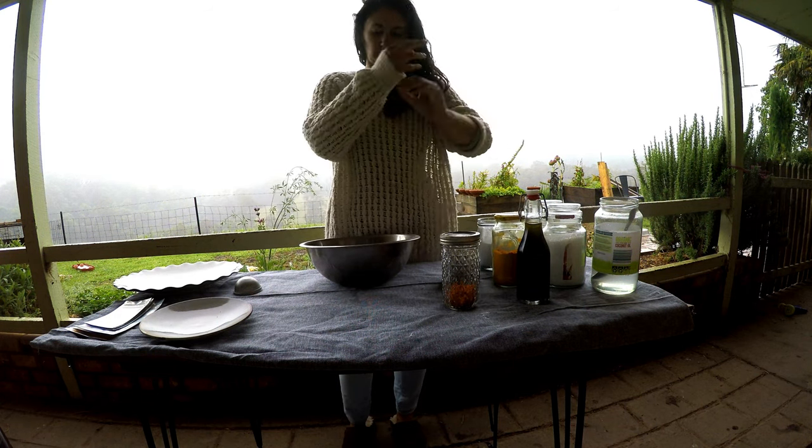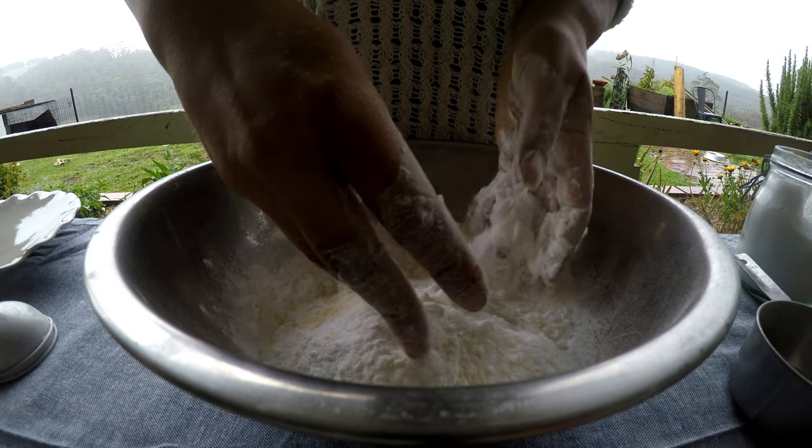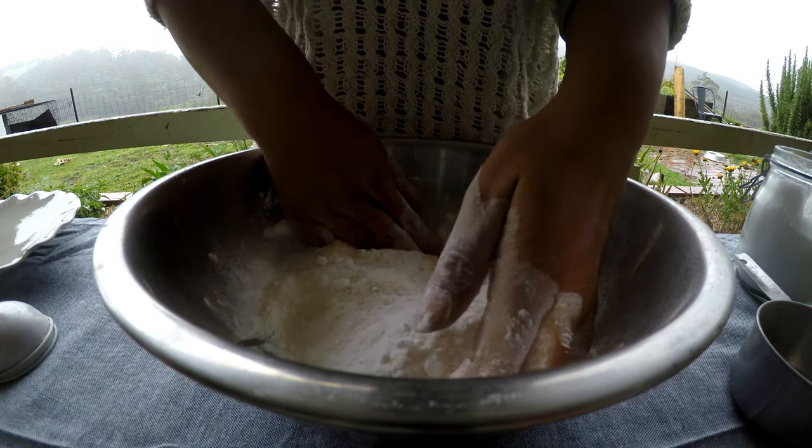The Epsom salts soothe the skin, reduce aches and pains and stress. The coconut oil keeps the skin hydrated and reduces inflammation.